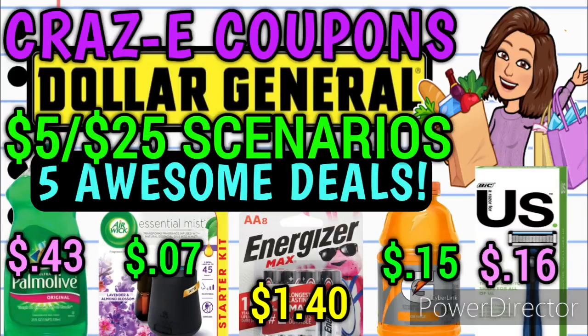Hey guys, it's Crazy Coupons. Welcome back to my channel and happy Friday everybody. You guys know what that means — we've got some $5 off $25 scenarios to go over for this Saturday at Dollar General, which is December the 11th. So in today's video, I have five amazing deals to share with you guys.